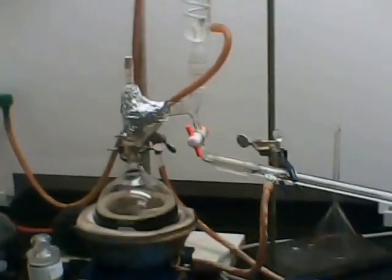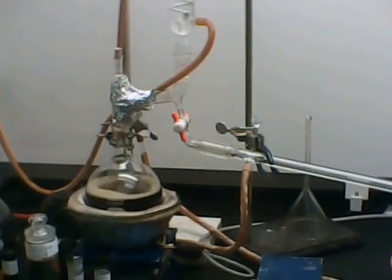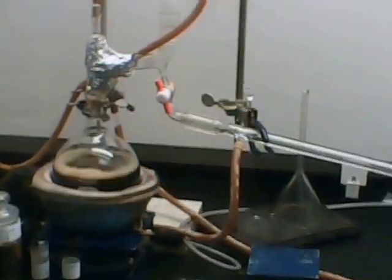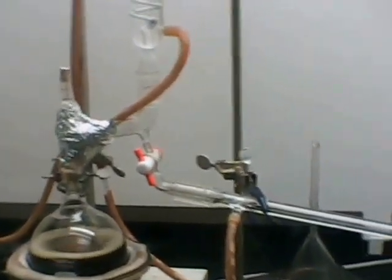Here today I'm in the lab and I have set up here in the fume hood a fractional distillation — actually, with this one I'm not collecting fractions. I'm doing a relatively simple, quick-and-dirty distillation of drip gas.